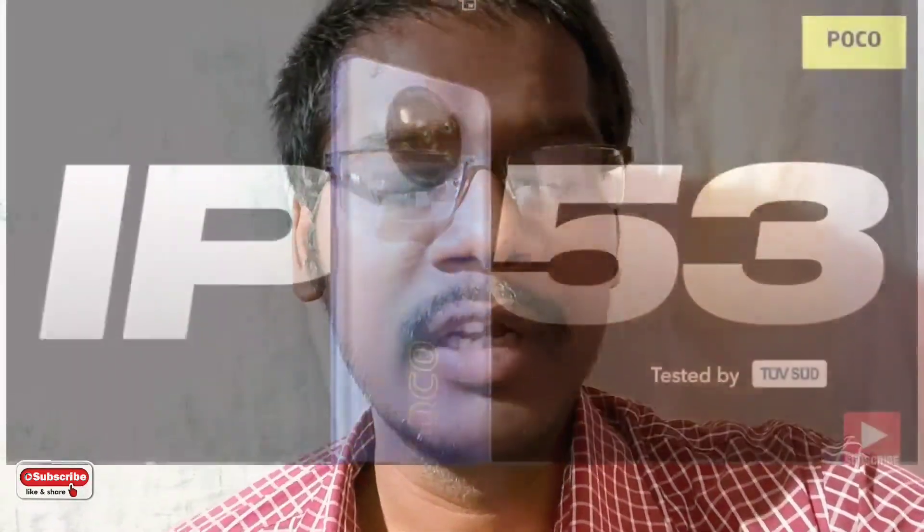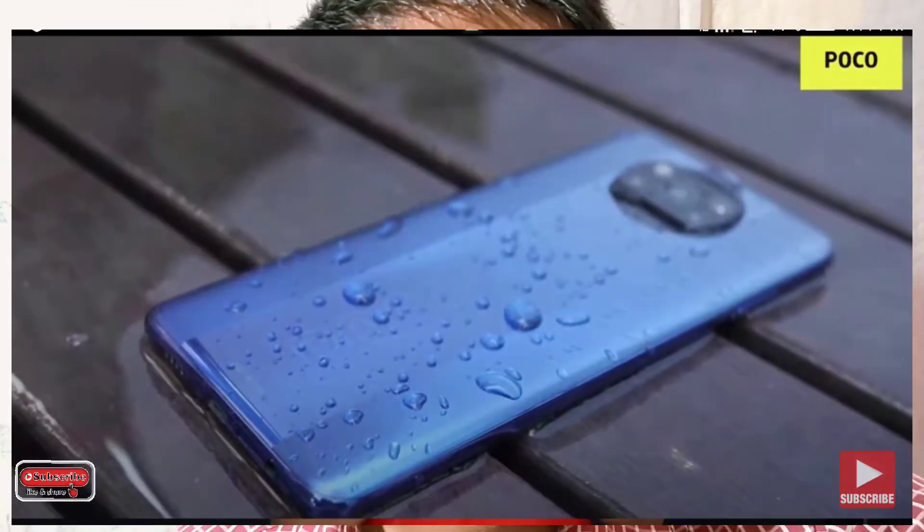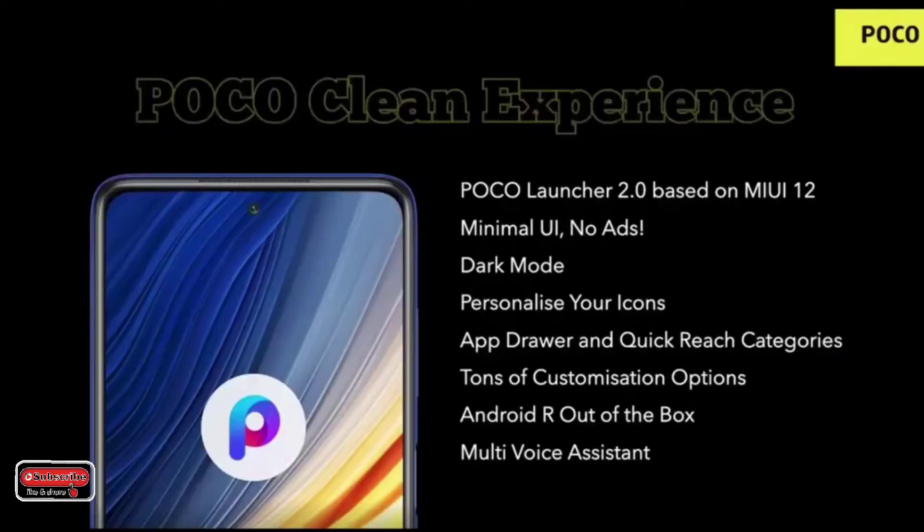It also has an IP53 water resistance rating. While it is not a direct waterproofing rating, it does provide splash resistance. The software is MIUI 12 based on Android 11.